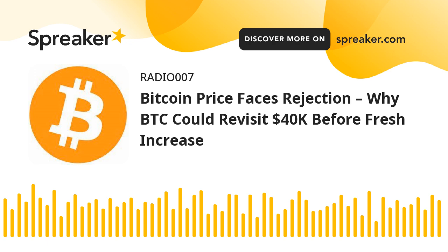A close above the $43,200 resistance could start a decent move toward the $44,000 level. The next key resistance could be near $44,300, above which BTC could rise toward the $45,000 level. Any more gains might send the price toward $46,500.